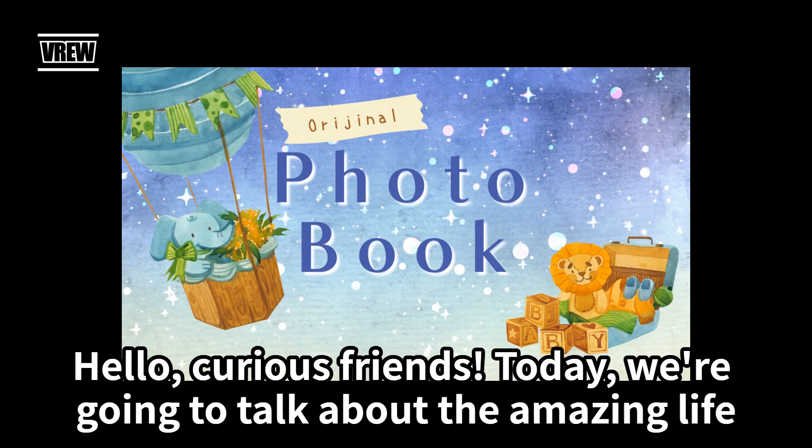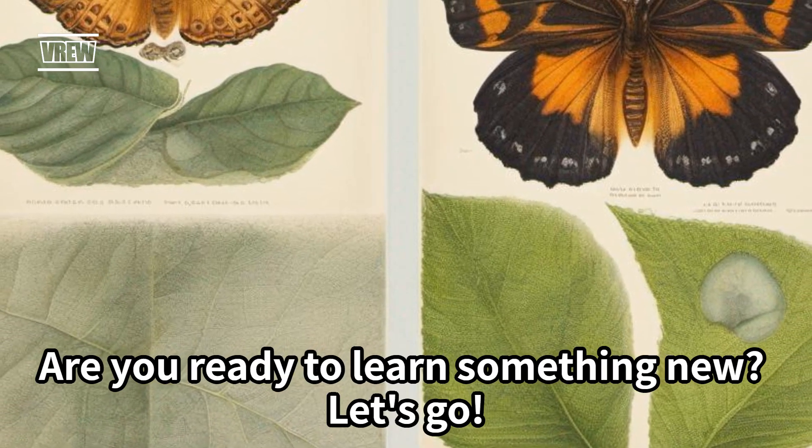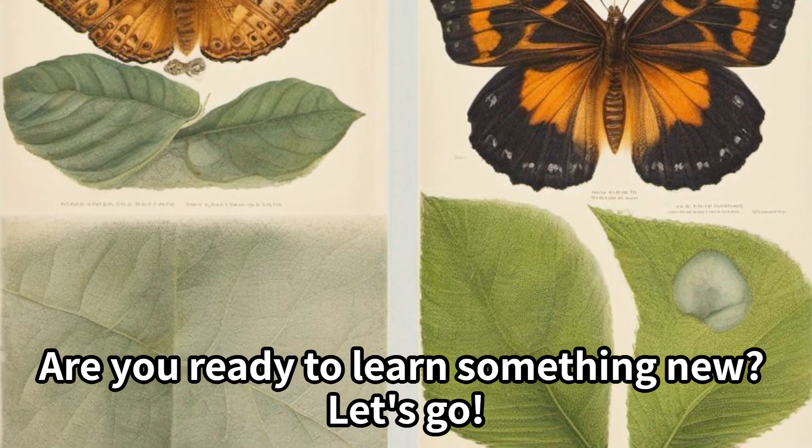Hello, curious friends. Today, we're going to talk about the amazing life cycle of a butterfly. Are you ready to learn something new? Let's go.